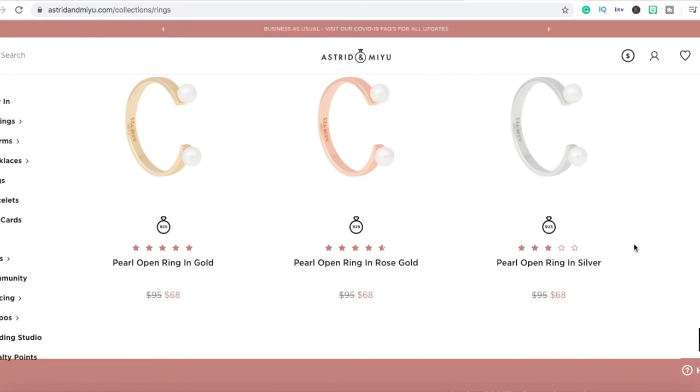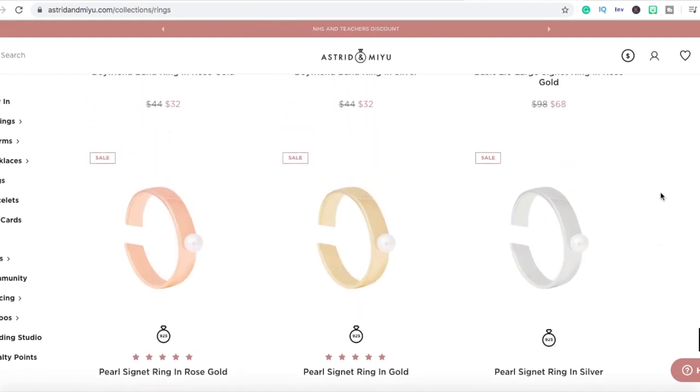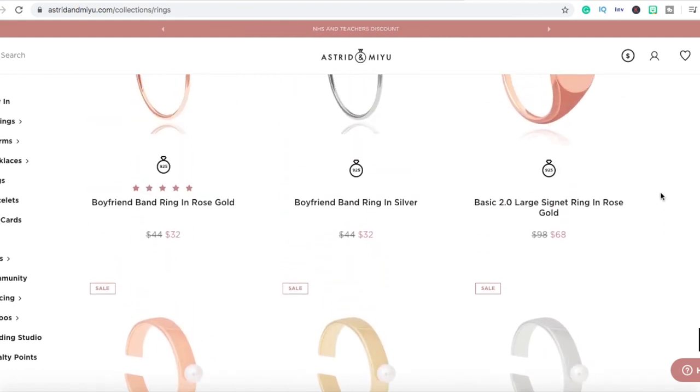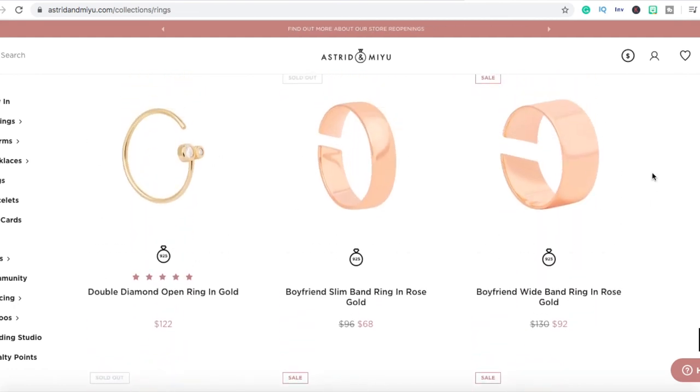The link to the Shopify sign-up is down in the description below. If you're not sure that you want to start a Shopify store, I'm telling you that you should start one right now. Sign up and you're not going to regret it — you have 14 days to try it out, and if you don't like it, you can always cancel.